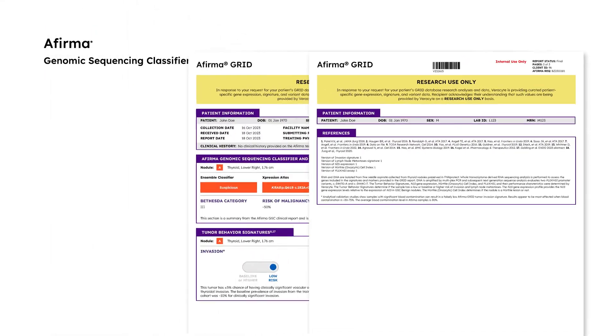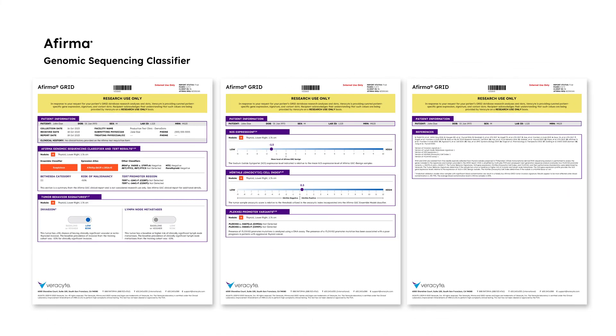At VeriCyte, every FNA sample we receive for AFIRMA GSC testing undergoes whole transcriptome derived analysis. This means that over 21,000 genes are examined across the transcriptome, generating a tremendous amount of data. This allows us to make a research resource like AFIRMA GRID available upon request, and we hope this helps drive genomic discoveries and identify new molecular markers that may ultimately impact patient care.